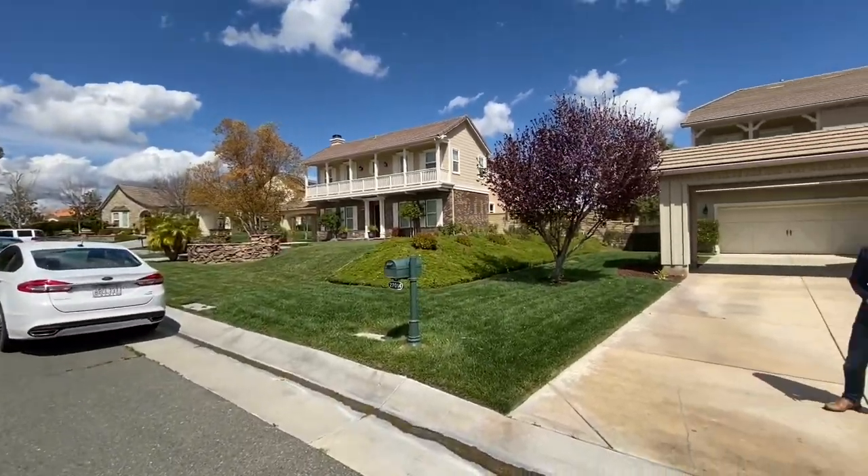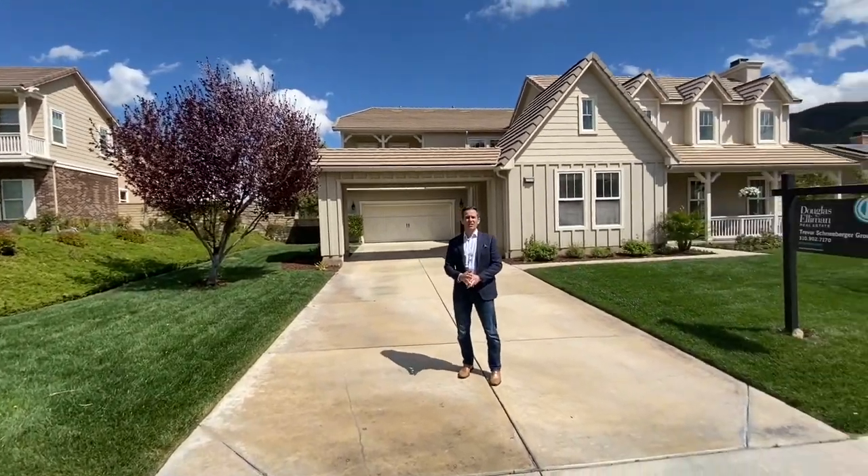This home has almost 5,000 square feet. It's a six-bedroom, six-bath home with all the luxury finishes. Come inside and let's take a quick tour of this amazing property.